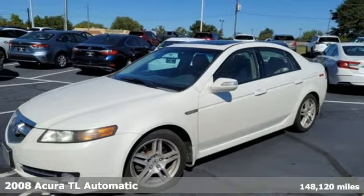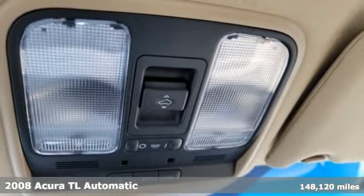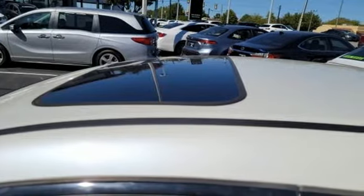Here's a 2008 Acura TL. Feel the empowerment of the heart-racing horsepower and confidence-raising handling behind the wheel of this TL, and it comes with all the amenities you need.